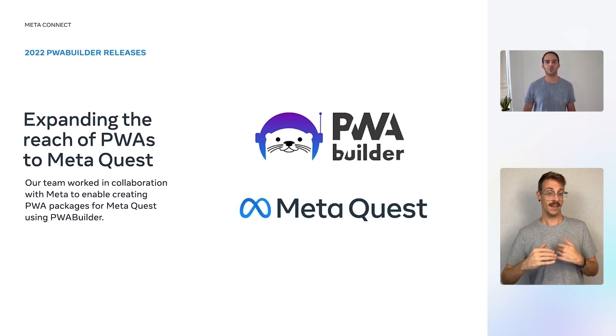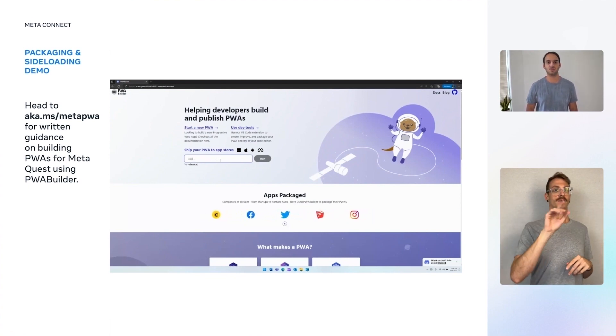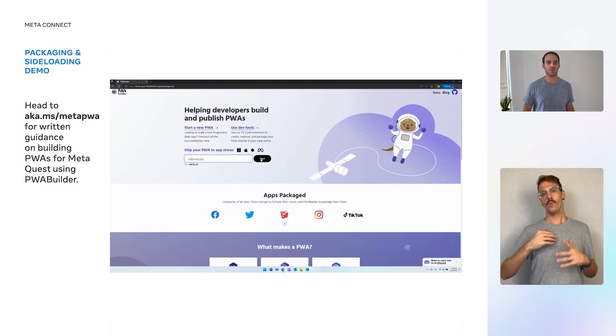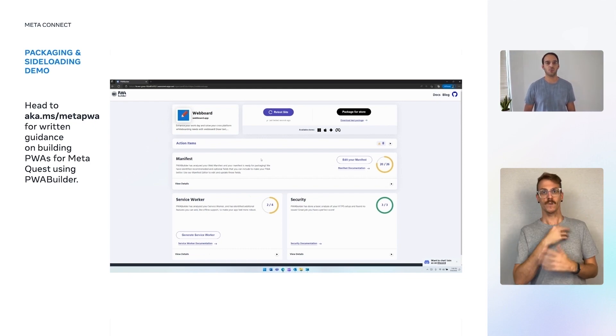Packaging your existing PWA is quick and intuitive using our tooling. Let's walk through packaging a PWA for the MetaQuest platform using pwabuilder.com. Head to your browser and go to pwabuilder.com and enter in the link to your PWA in the text bar. For the purposes of this demo, I'll be using webboard.app, a whiteboard application. Once PWA Builder analyzes your URL, you'll be sent to the report card page where you'll be able to see what aspects of your site need to be improved. You can then package for the various platforms and build great app experiences for your customers.